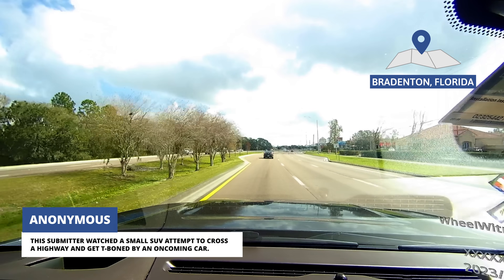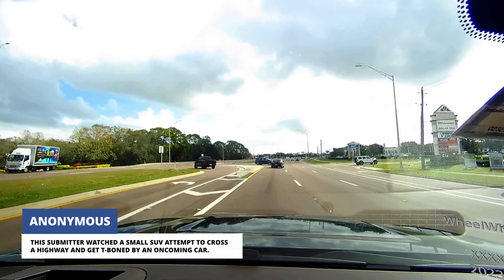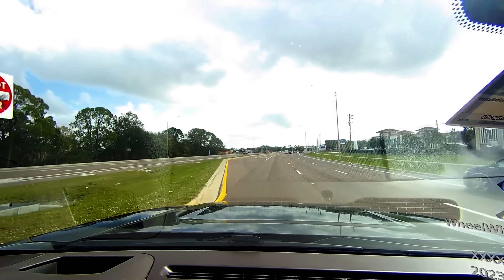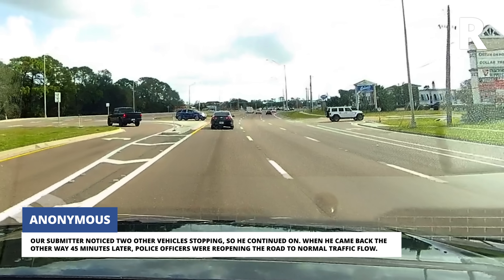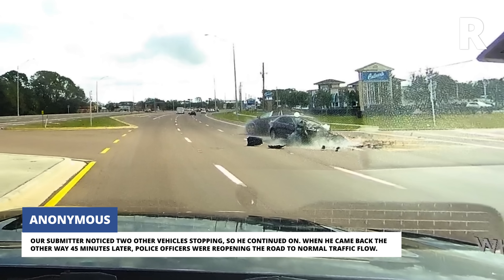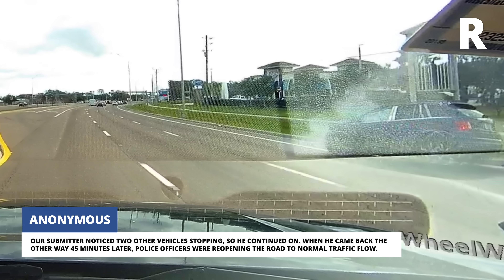This submitter watched a small SUV attempt to cross a highway and get T-boned by an oncoming car. He noticed two other vehicles stopping, so he continued on. When he came back the other way 45 minutes later, police officers were reopening the road to normal traffic flow.